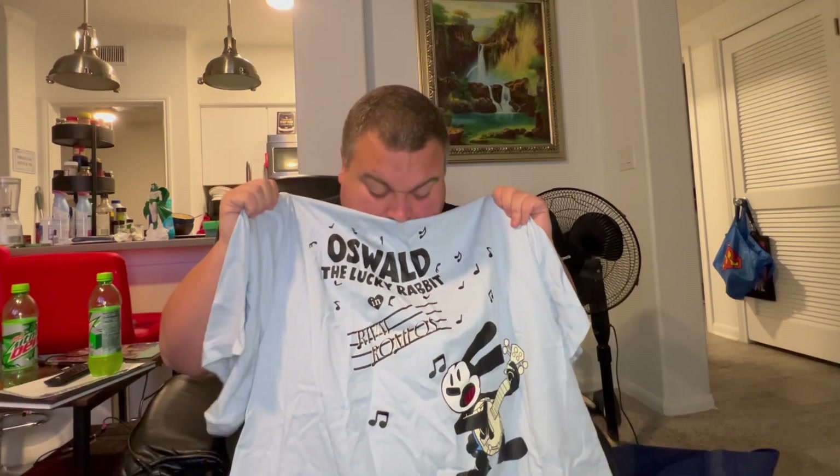Oswald — ears there, button up, short sleeve, 2XL? 3XL? Look at the back. I think it was on clearance for $27 and then the other discounts on top of that. That's so cool! I have like three Oswald shirts now. That's amazing.